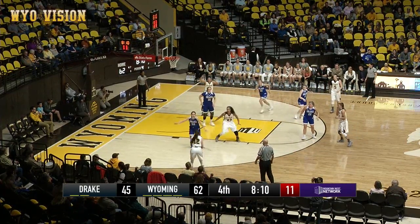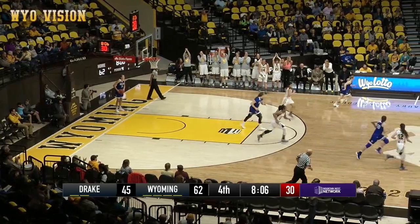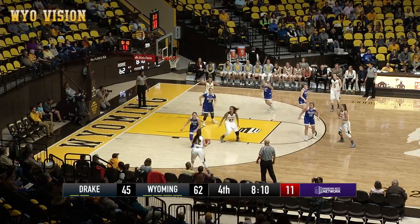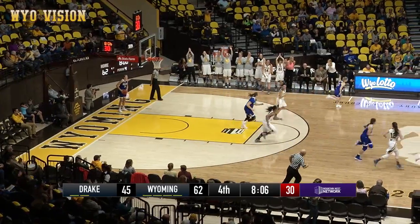Back to Roberts, Cowgirls just working it around the perimeter, Gomez for three, good from the left side. Oh man, she's hot. Back to Roberts, Cowgirls just working it around the perimeter, Gomez for three, good from the left side. Oh man.